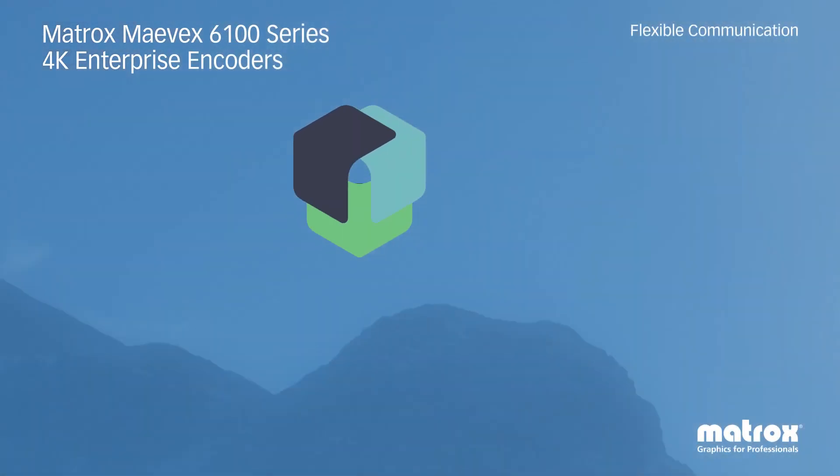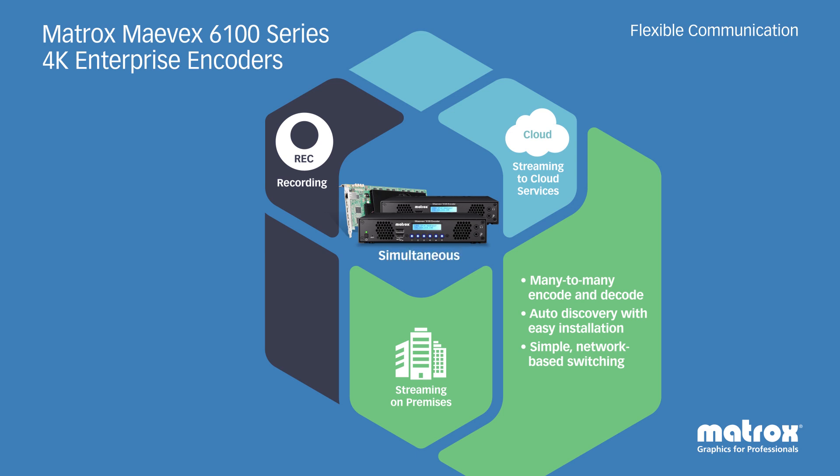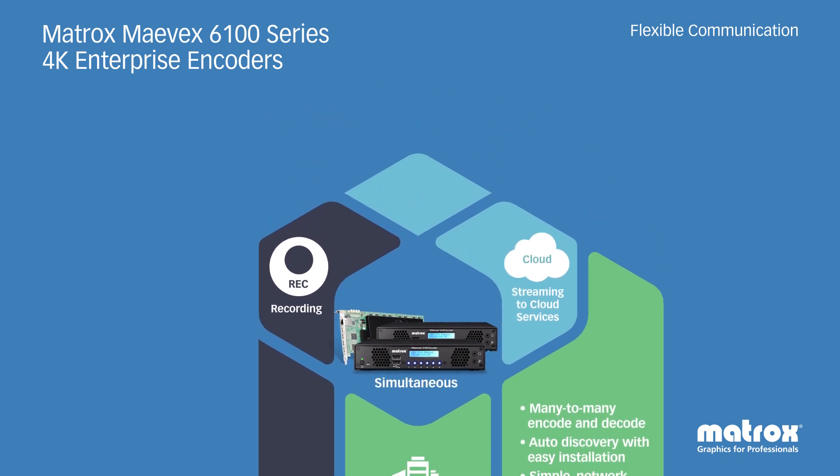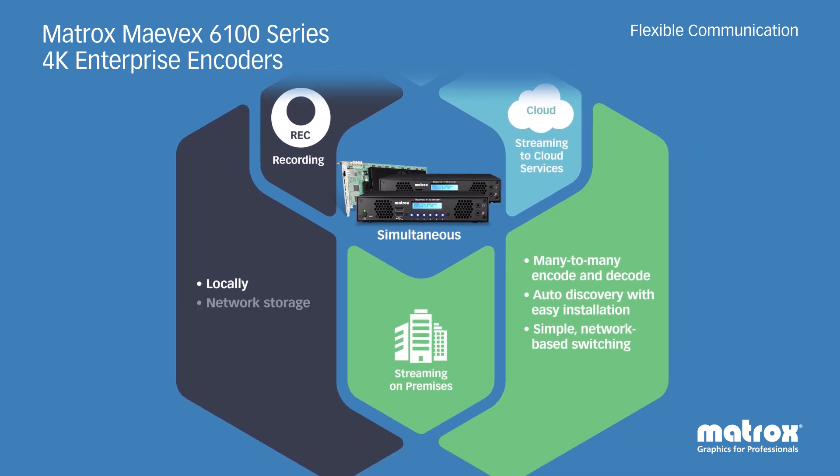Mavex handles multiple simultaneous tasks in multiple settings on a single card or appliance, all without sacrificing quality. Simultaneously feed on-premises local viewers and cloud services to reach remote internet viewers, and record to local or network storage for later editing and viewing.